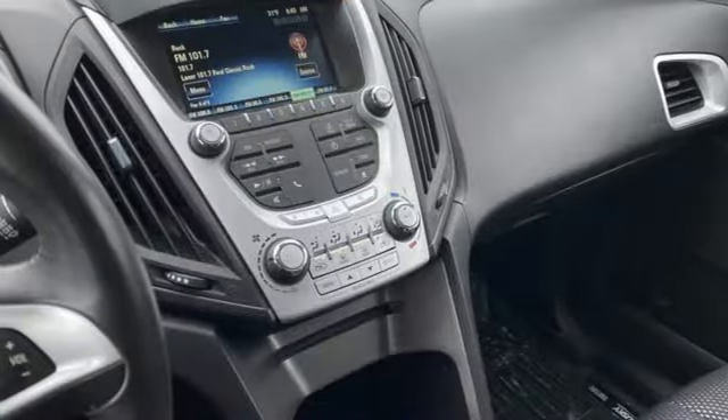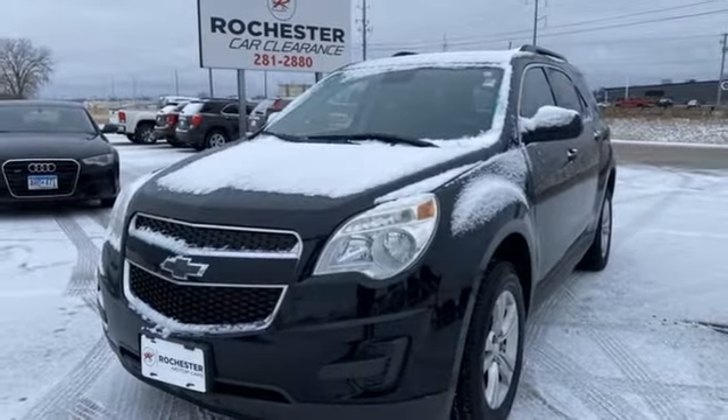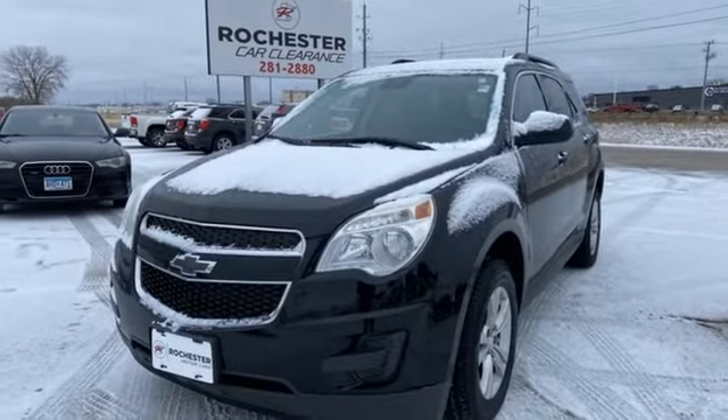Bluetooth, AM-FM Sirius XM satellite radio, aluminum wheels, selective service internet access, and external memory control.